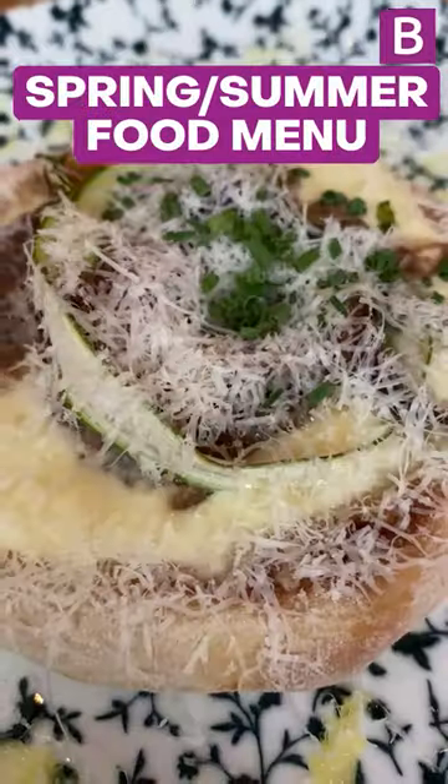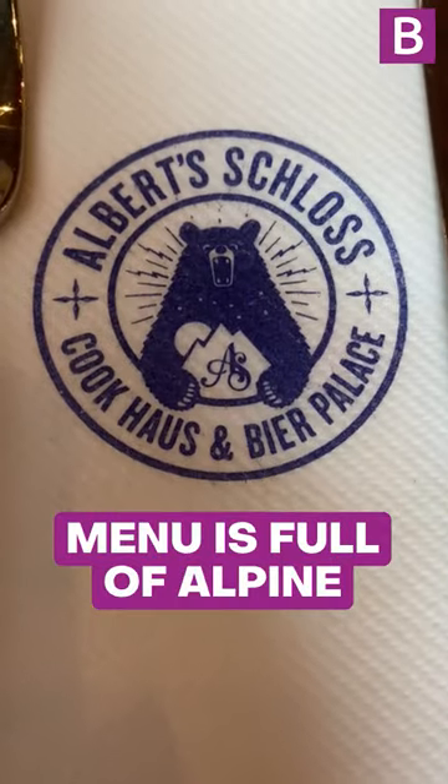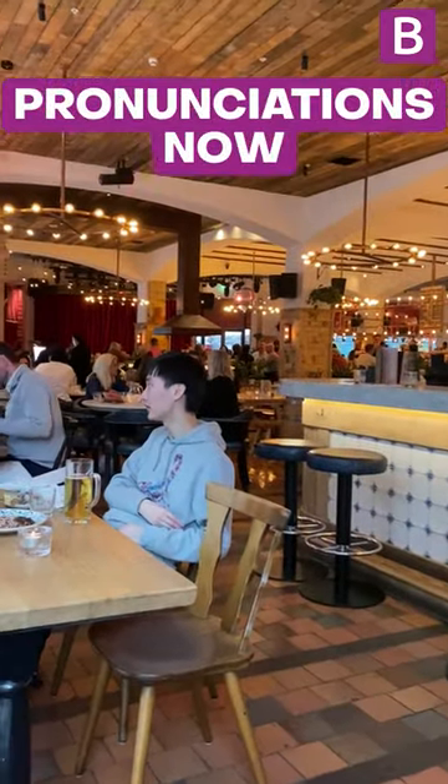Albert Schloss have revealed their brand new spring-summer food menu, so let's check it out. The Bavarian Bar's latest food menu is full of Alpine-inspired favourites, so I'm going to apologise for pronunciations now.